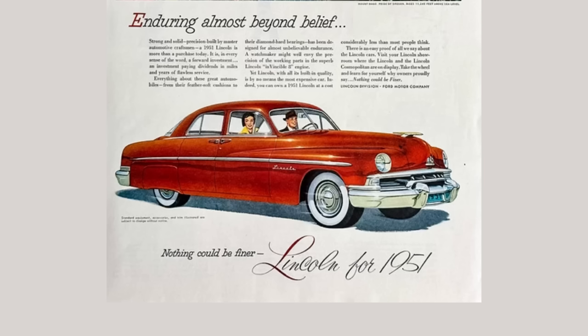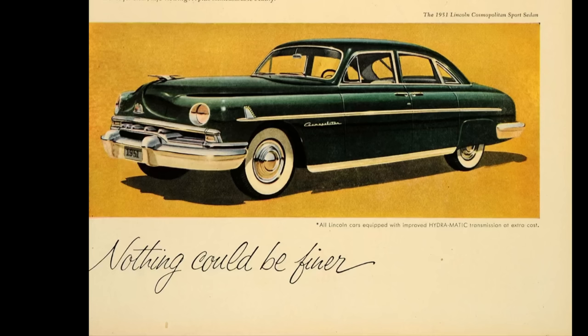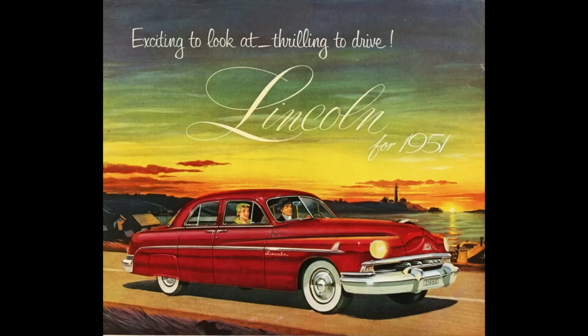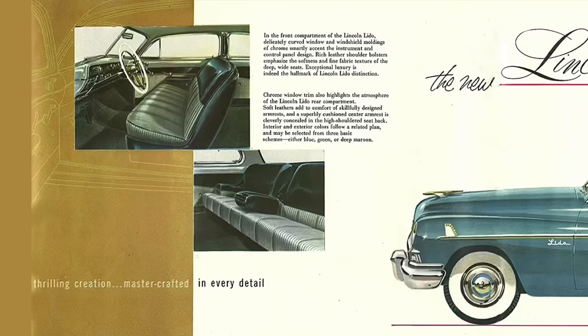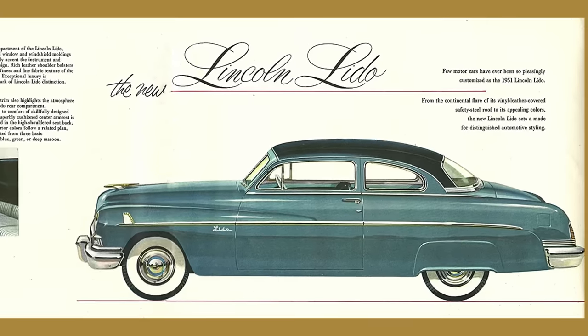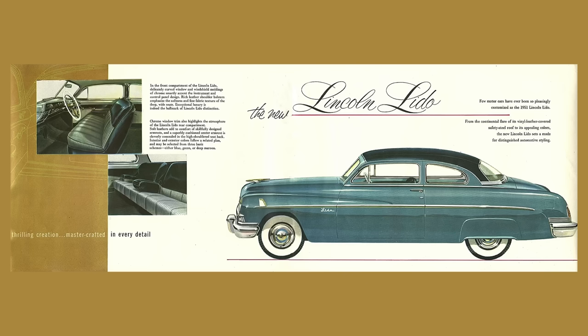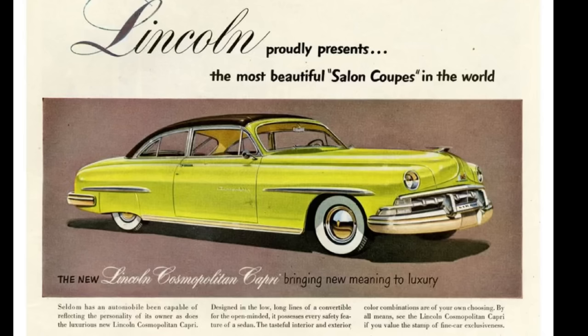The 1951 Lincoln was broken down into two model offerings: Lincoln, which rides a wheelbase of 121 inches, and the Cosmopolitan, which rides a wheelbase of 125 inches. The Lincoln line could be had as a sports sedan, Club Coupe, and Lido Coupe. Lincoln offered the Lido Coupe from 1950 through 1951. It's a common misconception that the Lido was a full line of cars — it was more of a roof option, Lincoln's answer to GM's hardtop movement. The vinyl top could also be had as the Capri under the Cosmopolitan line.